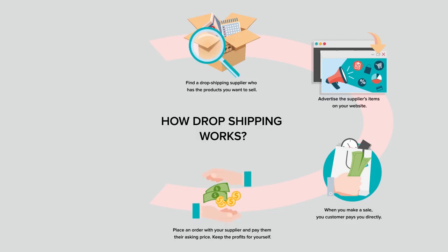In step 4, you place an order with your dropshipping supplier. Just select the product on the supplier's website, add it to your shopping cart, and pay using PayPal or your credit card. You pay the supplier's asking price and keep your profits for yourself.